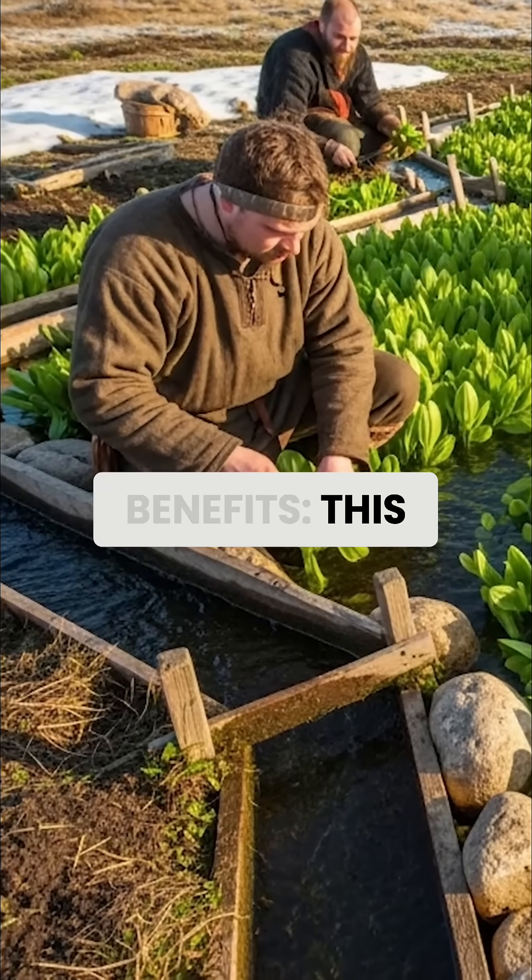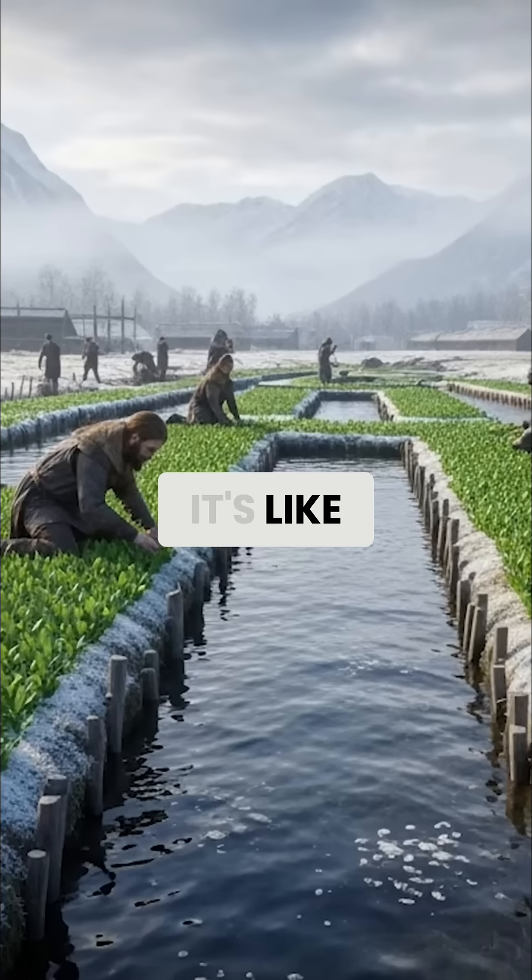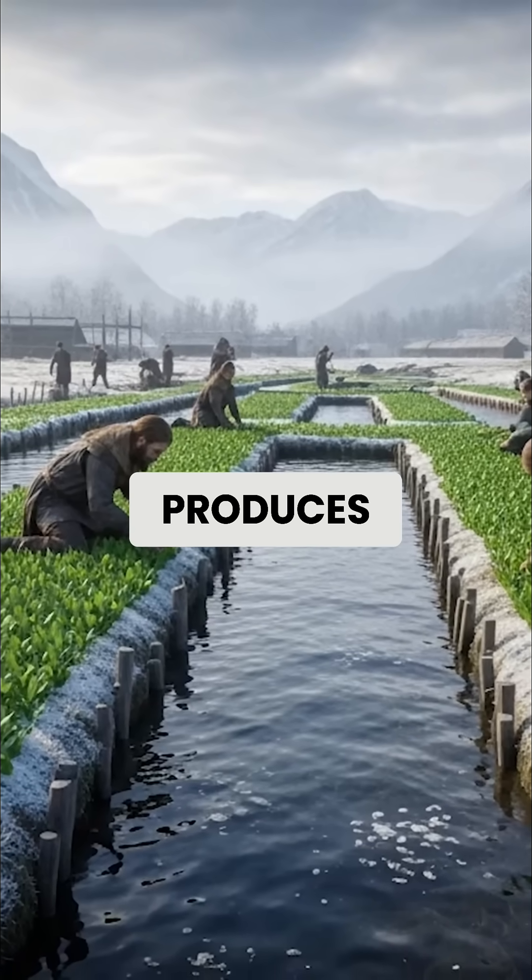Unique benefits: this watercress relative concentrates minerals from water, providing exceptional nutrition. It's like having a natural water filter that produces food.